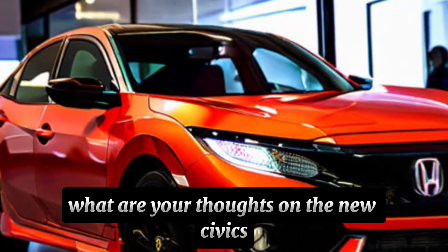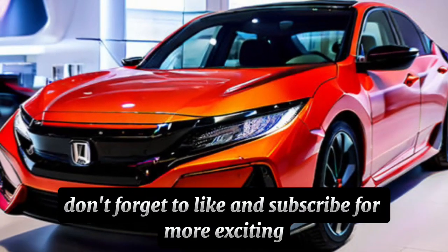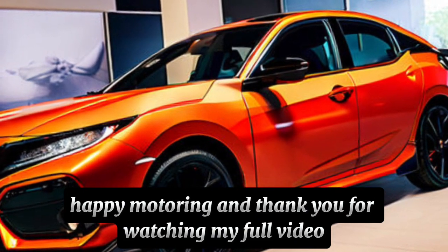What are your thoughts on the new Civic's design direction? Let us know in the comments below. Don't forget to like and subscribe for more exciting new car reveals. Until next time, happy motoring, and thank you for watching.